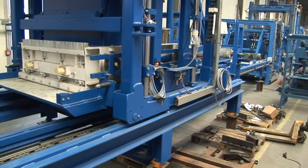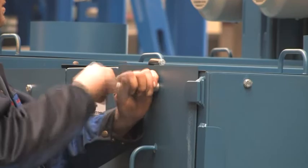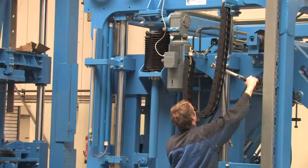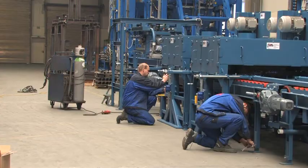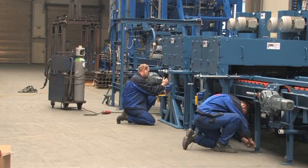At our premises, all main components of the concrete block plant are completely assembled, electrically connected and prepared for the test run. Already during the assembly phase, special attention is paid to quality assurance.